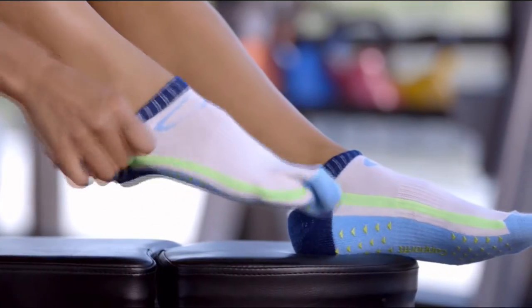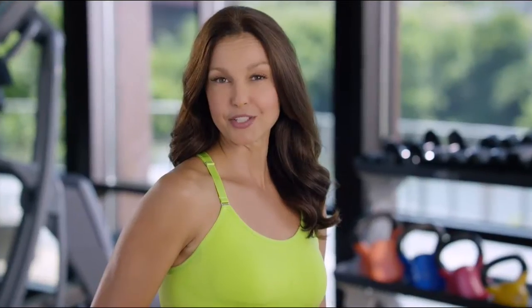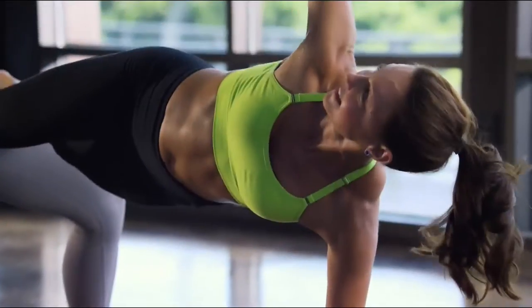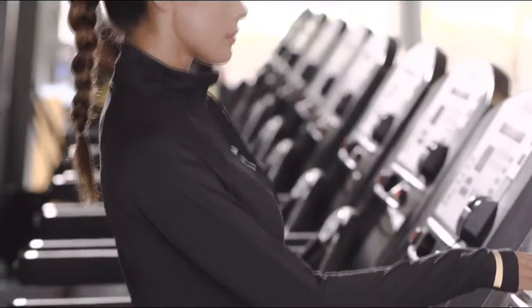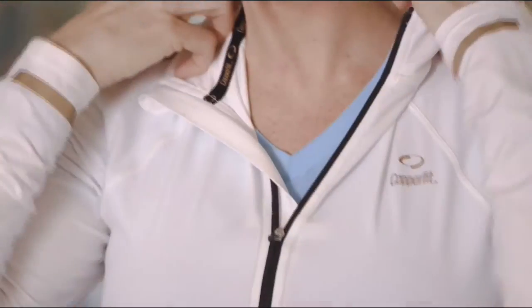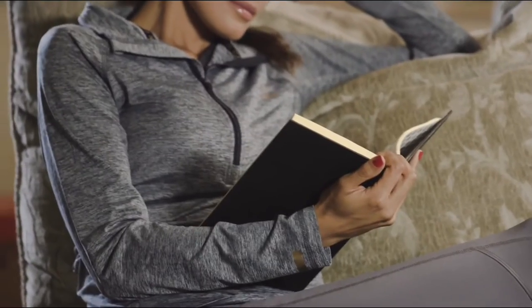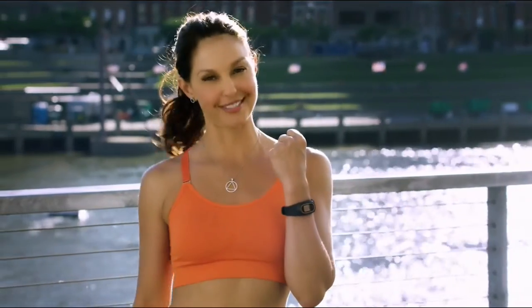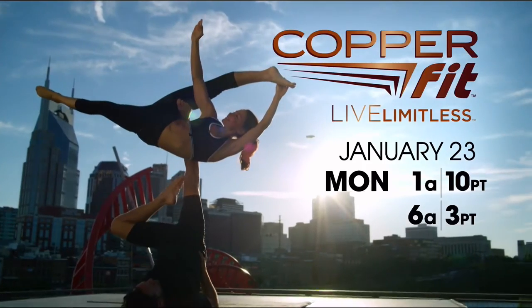I'm not going to sit here and tell you that a sock can change your workout. I'm going to let you discover that for yourself. Discover CopperFit, the game-changer for active lifestyles. CopperFit activewear is designed with lightweight, breathable, soft fabrics that offer the freedom of flexibility. Copper-infused wear without the tear. Benefit from CopperFit. When I want to see results here, I look for results here first. CopperFit. Live limitless.